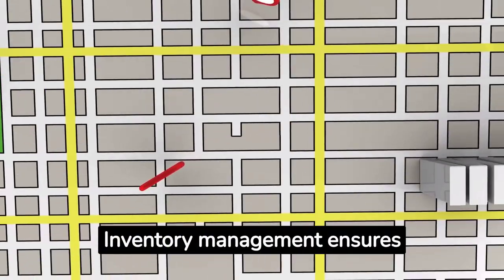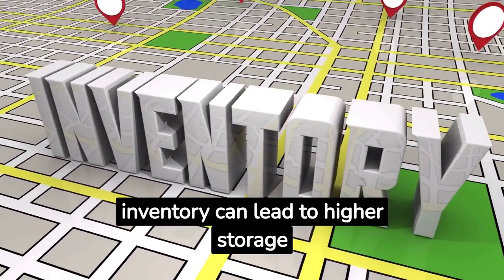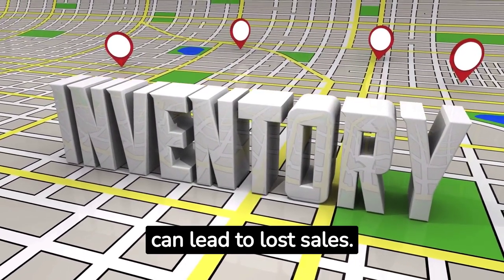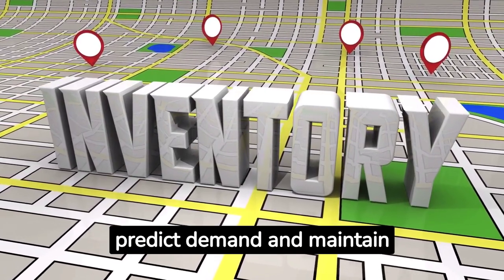Inventory Management. Inventory management ensures you have the right amount of product available at the right time. Too much inventory can lead to higher storage costs, while too little can lead to lost sales. Retailers like Walmart use sophisticated inventory management systems to predict demand and maintain optimal stock levels.